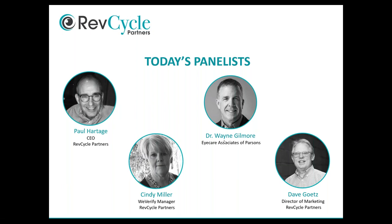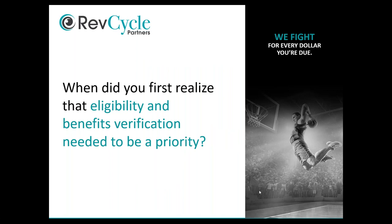First question for Dr. Gilmore: when did he first realize eligibility and benefits verification needed to be a priority? He says it was probably the first time he went to the dentist as a practicing optometrist. His dentist knows to the penny what a patient owes before leaving — they come back with the information, know what insurance pays, what the patient pays, and never let you out the door without collecting. Vision plans are easy, but medical is harder, and the more medical you do, the more it becomes an issue.